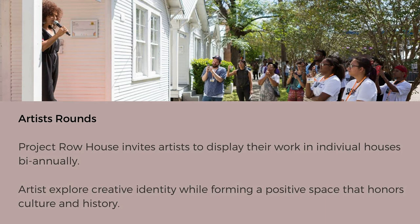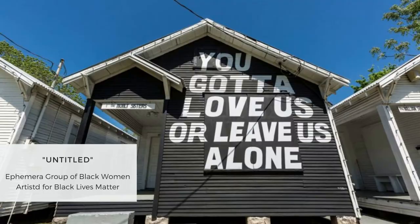What we'll be focusing on today is Project Row House's artists. They have artist rounds where they invite artists to display their work in individual houses biannually. Artists get to explore their creative identity while forming a positive space that honors culture and history. These artists display their artwork in one of the individual houses, and in some ways the art inhabits the home, which is symbolism within itself. A lot of the artwork revolves around social and cultural issues that are local, national, and even global. When you look at these images, make sure you pay attention to how the artists use words, phrases, and symbols to represent their thoughts and issues that they want to bring attention to.